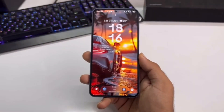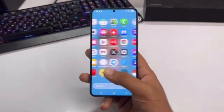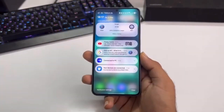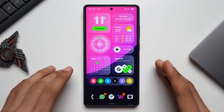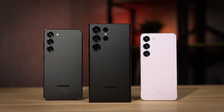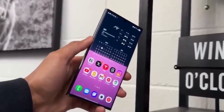Until now, only the Galaxy Z Fold and Flip series, along with the Galaxy S25 FE, had access to it. But that's about to change. Samsung is expanding the rollout to a wide range of Galaxy devices, from flagships to mid-range phones and tablets. What exactly is new with One UI 8, and which devices are actually getting it? Let's break it all down in detail.